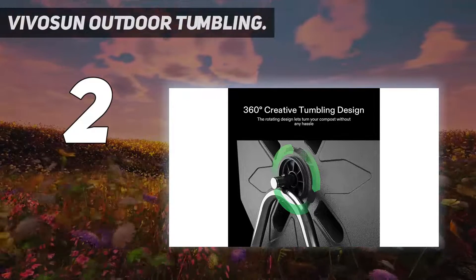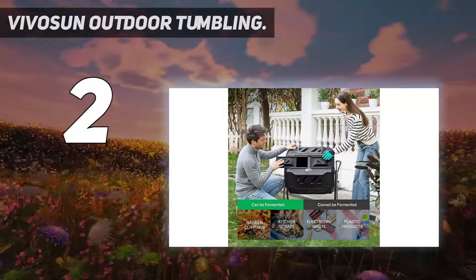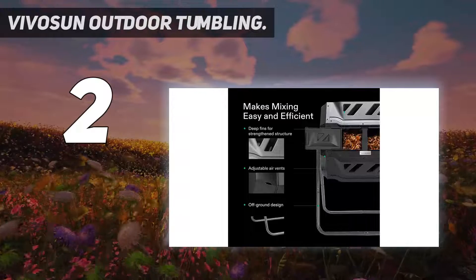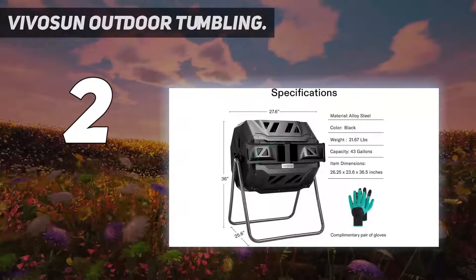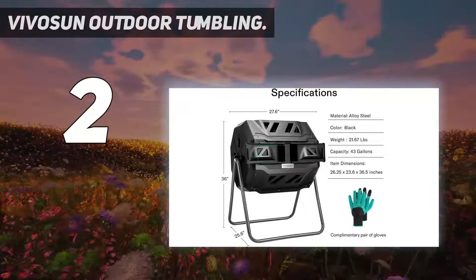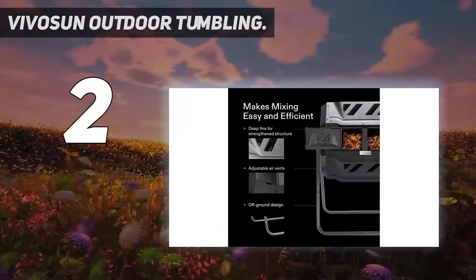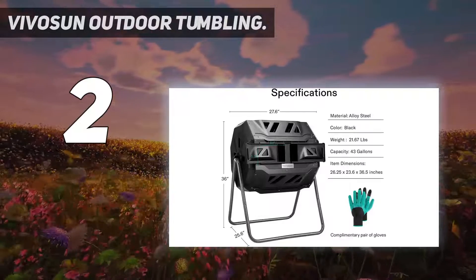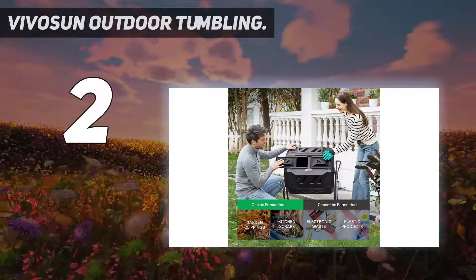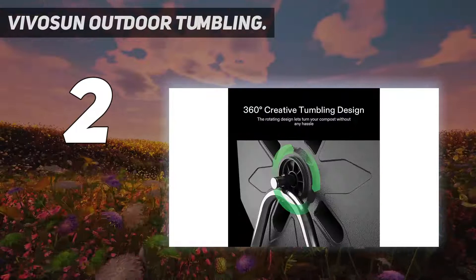Vivosun's compost bin comes with a total capacity of 43 gallons divided between two chambers. While one side cooks, you can add fresh materials to the other, creating a continuous flow of nutrient-rich and fresh compost for your backyard. Thanks to the tumbling design, you do not have to use your hands to mix the pile. The bin has adjustable air vents and deep fins to allow better air circulation for faster decomposition. There are four durable ABS plastic claws that allow you to dig and plant the bin conveniently.